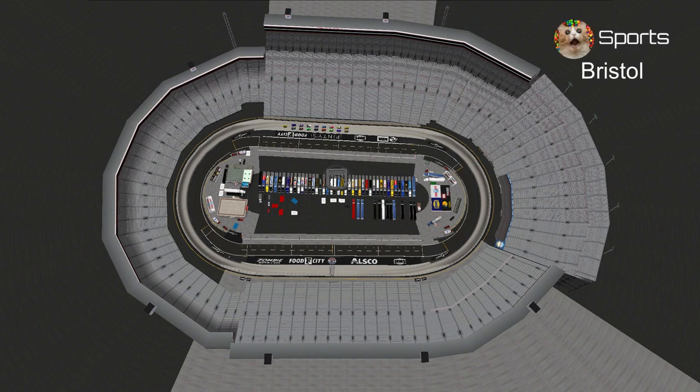Welcome to Bristol Motor Speedway for the By and Large 500, the first spring race and our third short track race. Let's take a look at our starting grid.